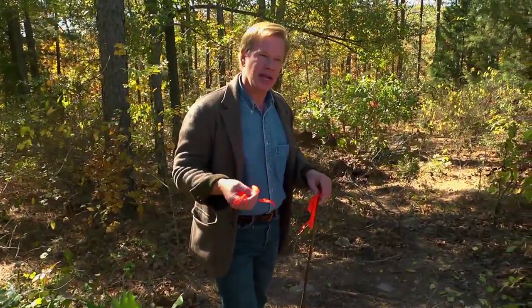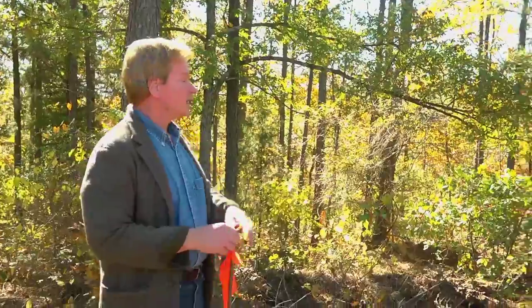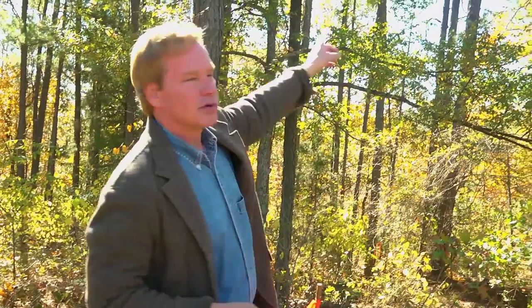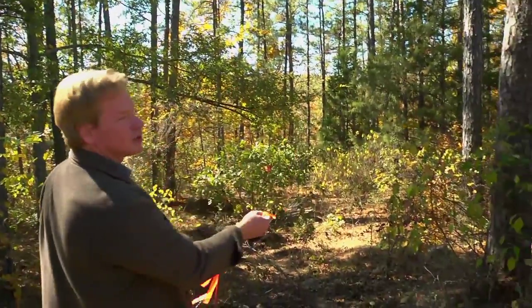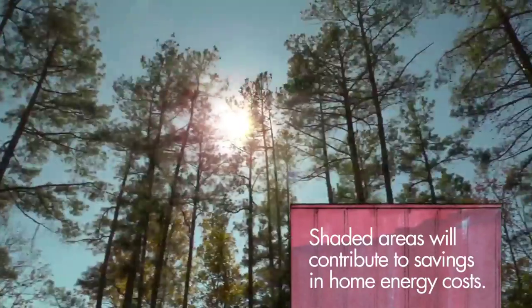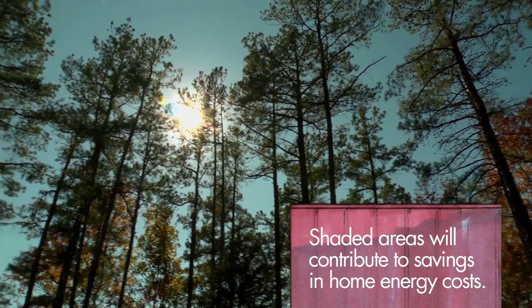You want to think about the sun in winter and through all the seasons, and also about shade and canopies. As the sun crosses the southern sky in the winter, it's going to shine down through this break in the trees. In the summer, we have a canopy of trees to the east and to the west, which will help keep the house cool.